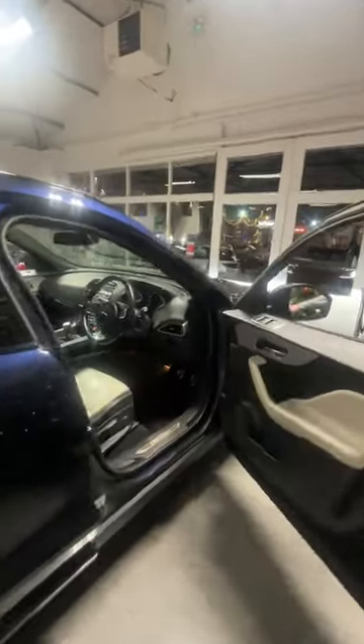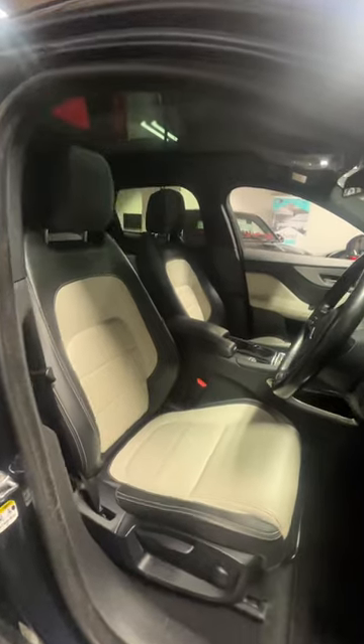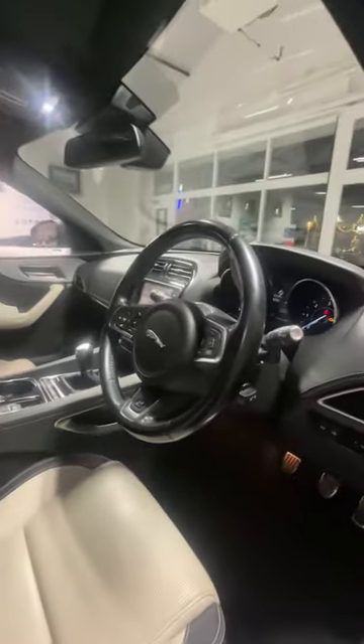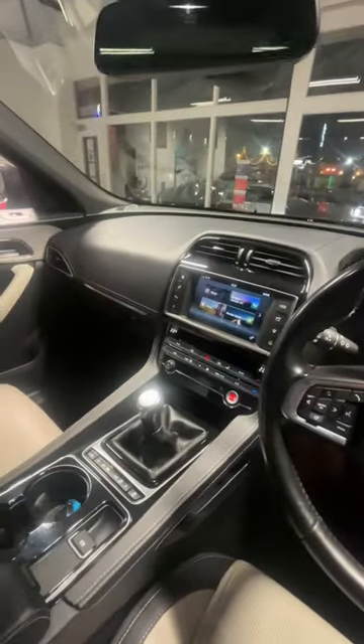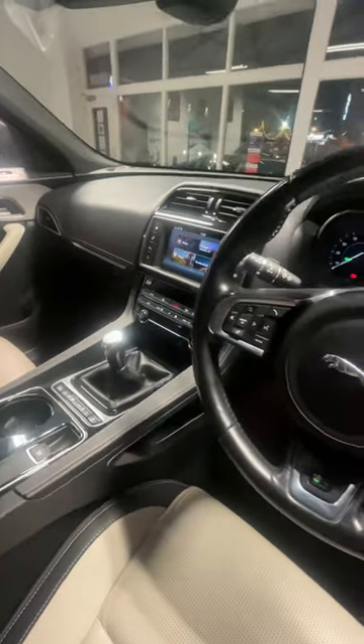Coming into the front, the vehicle is in fantastic condition with these lovely two-tone leather seats. You've got the multi-function steering wheel as well and the large infotainment screen in the centre. This vehicle also comes fitted with lane assist and front crash protection.